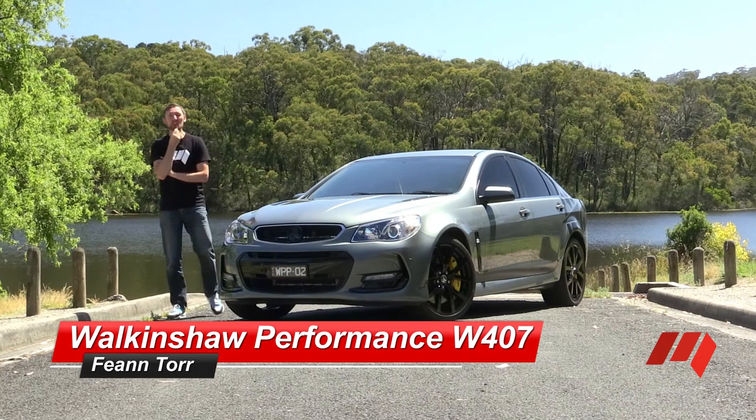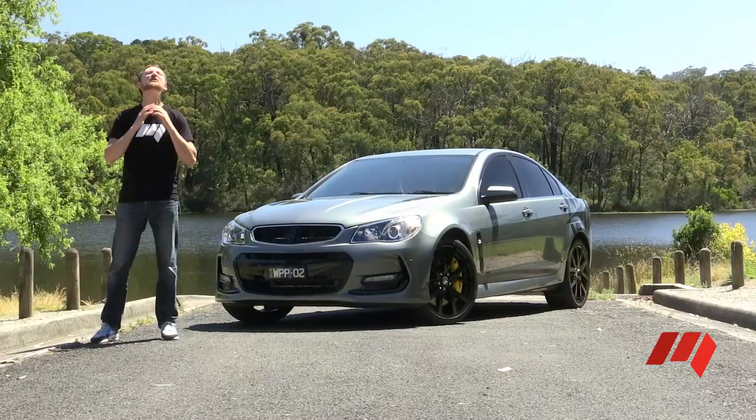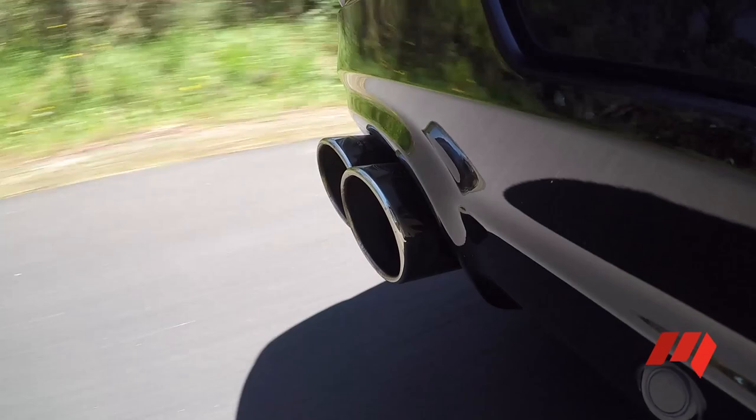Push rods, overhead valves, and enough V8 grunt to make your whiskers twitch in anticipation. This Aussie weapon is big, it's bold, and it's unashamedly loud.